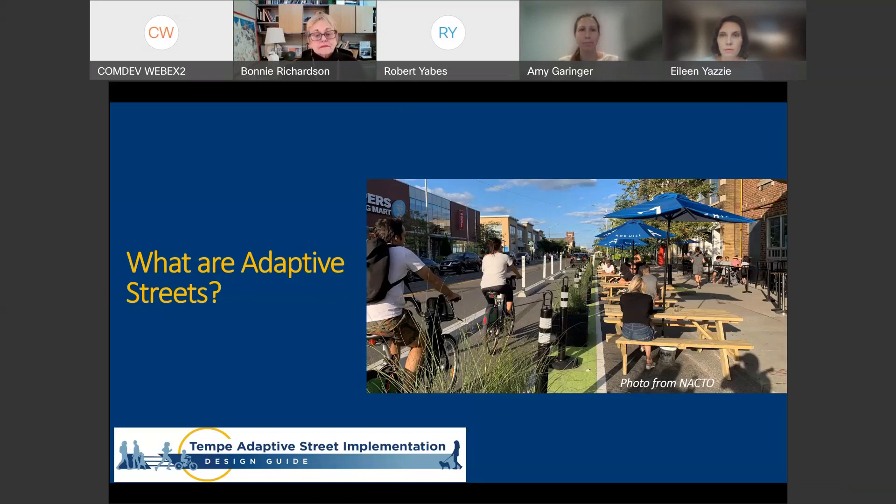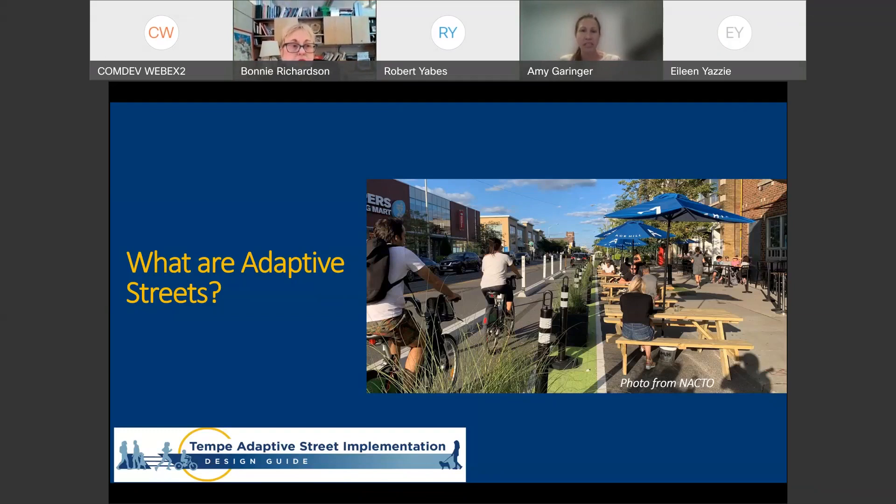Bonnie did a great job teeing up where this concept came from and where the city is right now in terms of adaptive streets, or what we're working towards calling adaptive streets. In the next bit, we're going to provide more detail about what we mean by the term 'adaptive streets' as it is specific to Tempe, and provide a whole bunch of use cases and examples. The goal is to understand everyone's reaction — are these things we want to include in our Tempe adaptive streets guide?